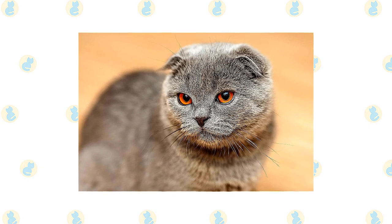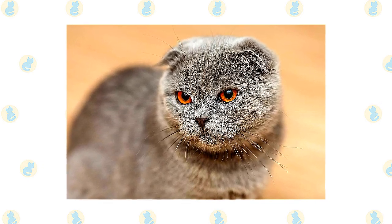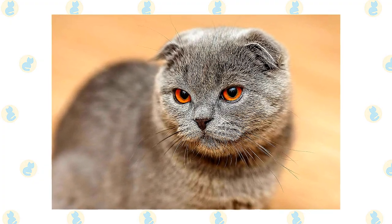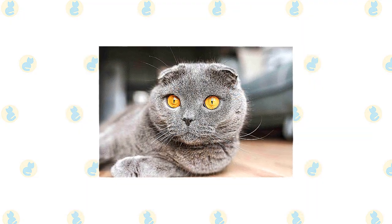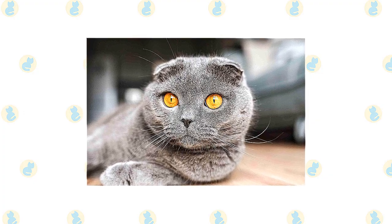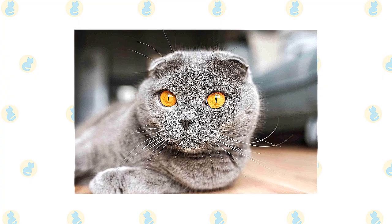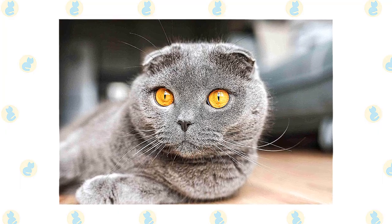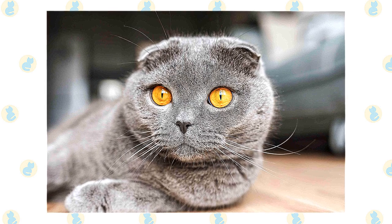If one parent passed on a gene for straight ears and the other a gene for folded ears, the resulting kitten would have folded ears. A gene for long hair was another gift Susie passed on to her descendants; the long-haired variety is known as a Highland Fold in some associations. By the mid-1970s they had been recognized by most cat associations in North America and can be outcrossed to American Shorthairs and British Shorthairs. Ironically, they are not recognized as a breed in their country of origin, over concerns that the folded ear might lead to ear infections or deafness and because of a related cartilage problem.